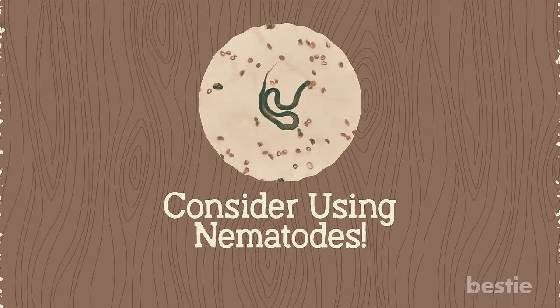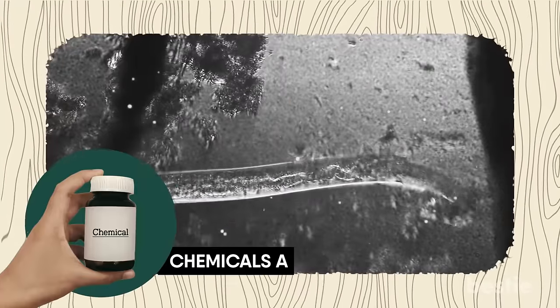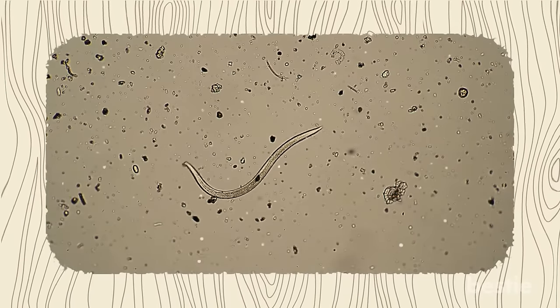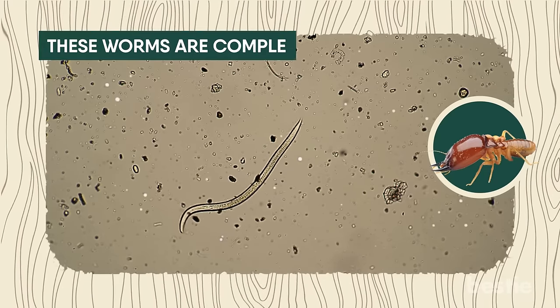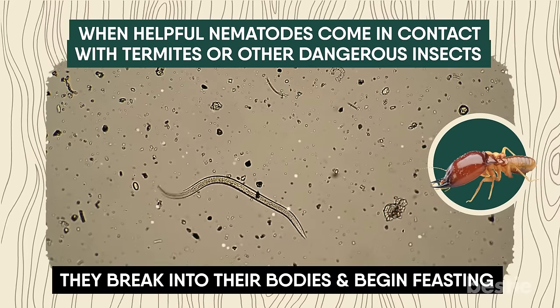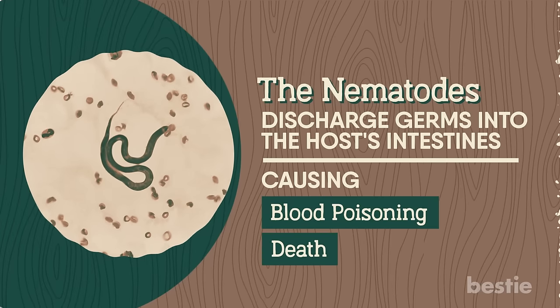Consider using nematodes. If you're looking for a natural way to get rid of termites, nematodes can be the treatment for you. Chemicals are incredibly effective, but if your termite problem is small or you're more interested in prevention than the cure, this natural method is an excellent alternative. Beneficial nematodes are tiny roundworms that eat the insects damaging humans, including termites — and don't worry, these worms are completely harmless to people. When helpful nematodes come in contact with termites or other dangerous insects, they break into their bodies and begin feasting. Nematodes discharge germs into the host's intestines, causing blood poisoning and death. The worms move on to their next prey after the host has died and been digested.